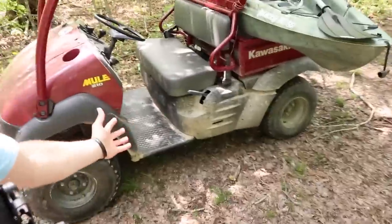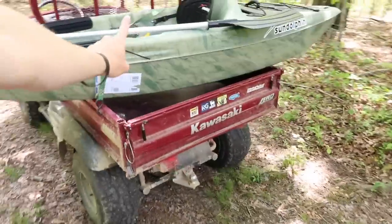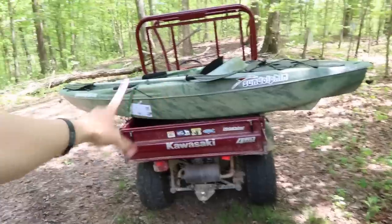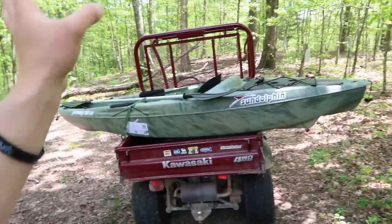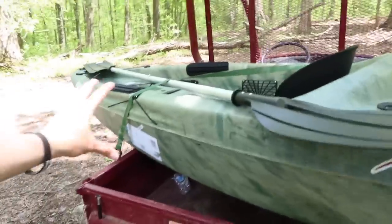I gotta set up everything out here on the trapping shack on wheels - got the kayak on the back. One problem: if I try to go through a narrow spot, it's not gonna work, because the mule is now 10 feet wide instead of 5. Some ponds we may never get to fish - but that's okay, at least we have a kayak. Without further ado, we're gonna get on down to the pond.